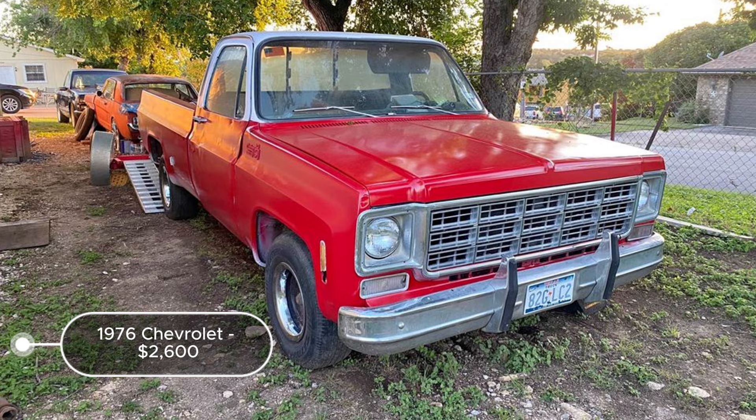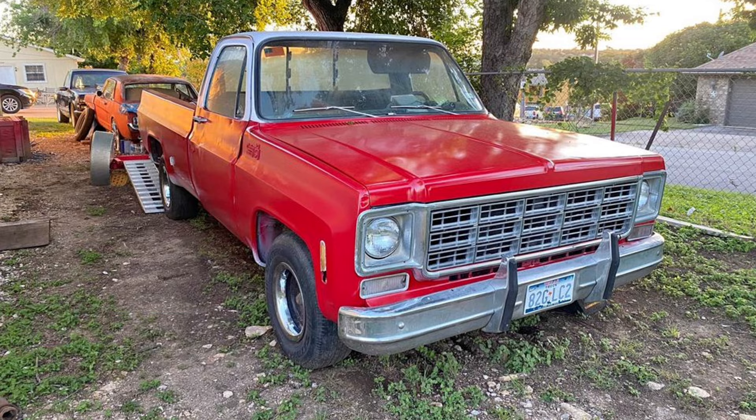This truck is a decent candidate for restoration, provided the title issue can be resolved, or it could serve as a valuable source of parts for similar projects.